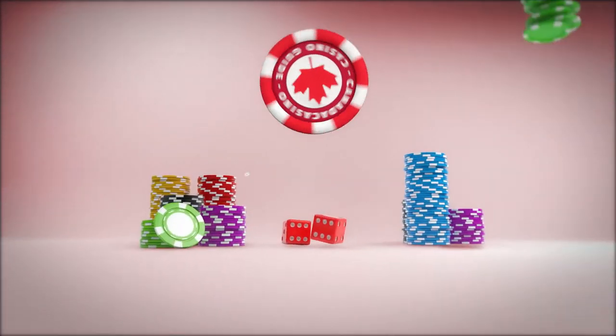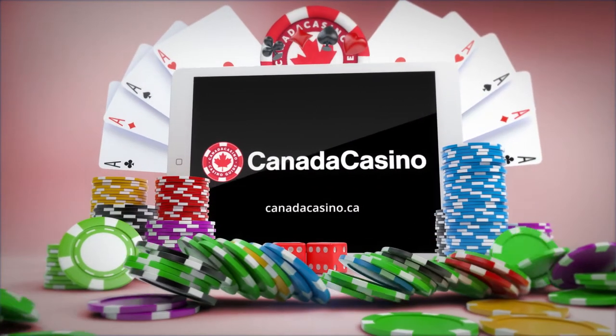Well then, oh boy, have we got news for you! Hey everyone, I'm Eric and this is Canada Casino. Today's video is going to be even more exciting than usual as we look at 3 ways you can increase your odds at slots.